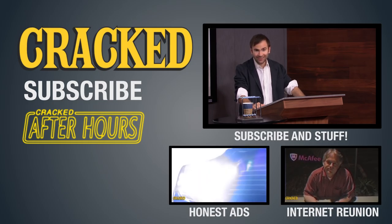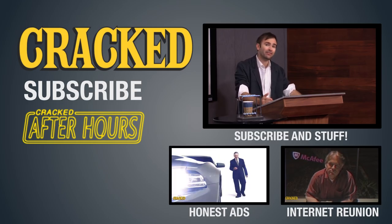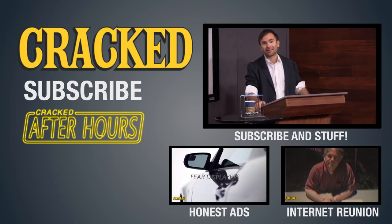Subscribe to our channel and be sure to leave a comment — what do you want to hear Scott talk about next? It could be from anything to anything else.